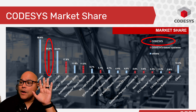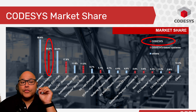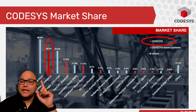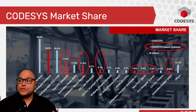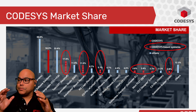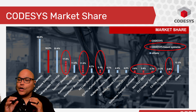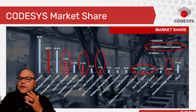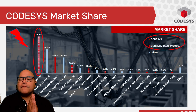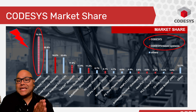Here we see a market share for CODESYS — 34% worldwide market share is using CODESYS. Once you start looking at CODESYS-based systems, other manufacturers have their own ladder logic programming system, but it's CODESYS-based, so it's the same program you can upload and download. You add all of those up, and you have the overwhelming majority of PLC IDEs being CODESYS.